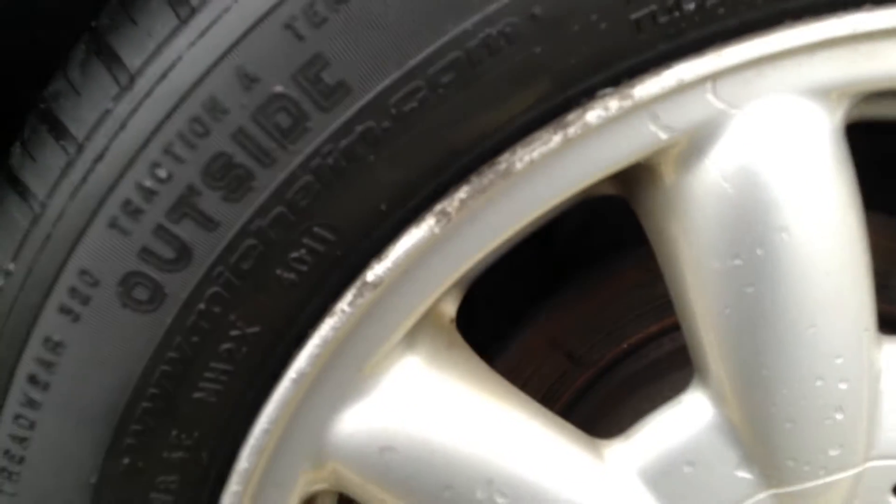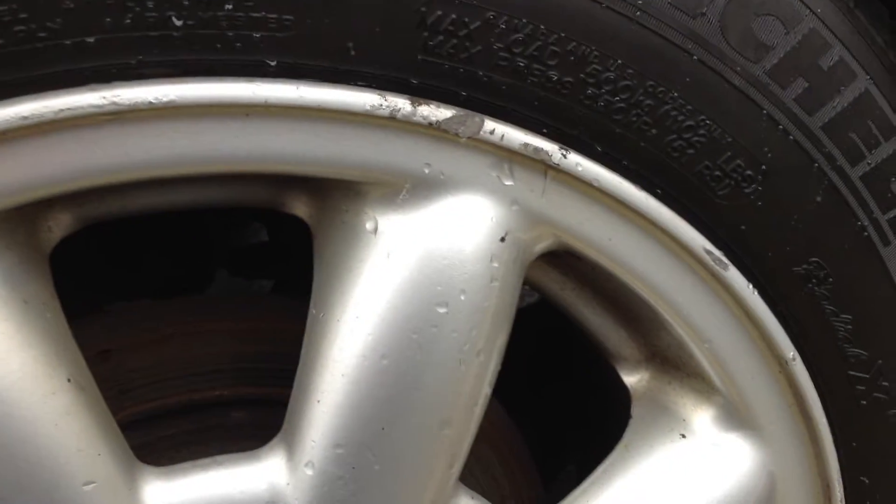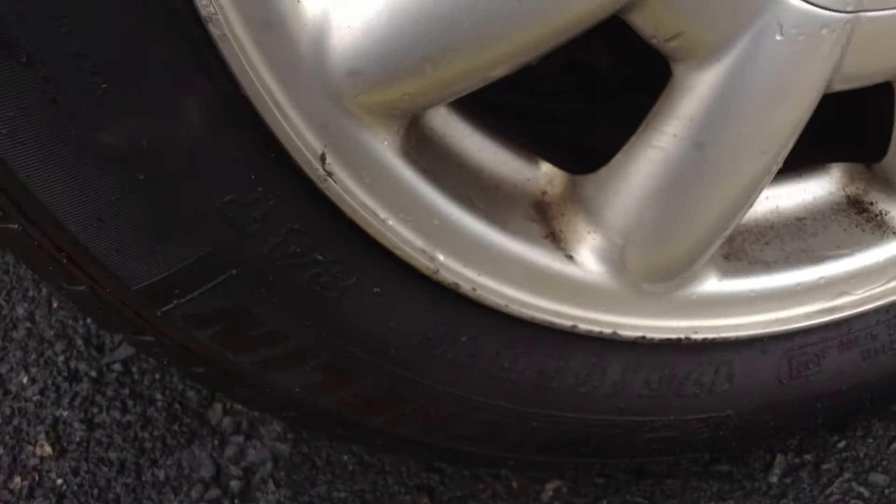The tyre on the rear is looking at about 2mm, so again not a huge amount of tread there. Looking at the rear alloy, you can see there are curb marks around this alloy as well, so again it's probably going to require a refurb.